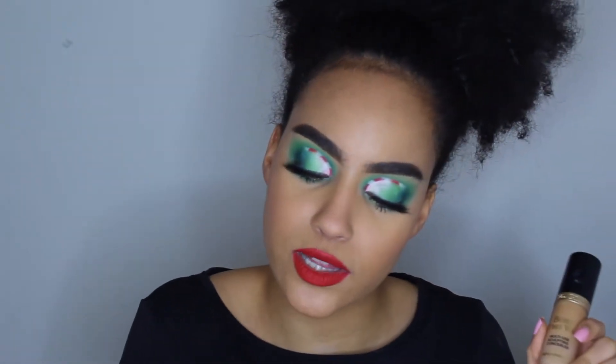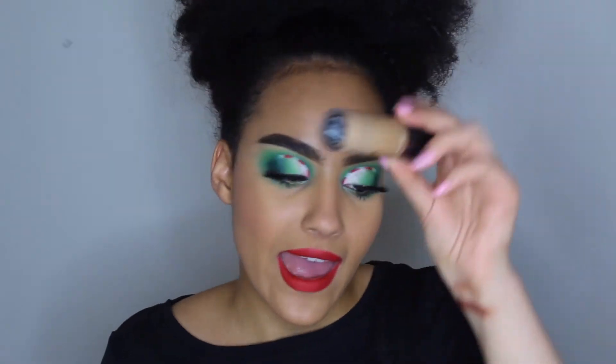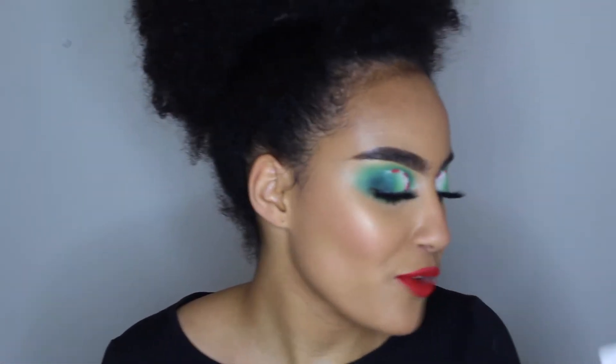For concealer I have the Too Faced Born This Way multi-use sculpting concealer — I have it in the shade Natural Beige and Sand. I love this concealer; it's full coverage without being drying. I don't bake under my eyes because that would be way too dry, but I love this concealer — I let it dry a little bit and then when I blend it out it's so smooth, so full coverage, but not cakey and not dry. When I didn't use the ABH primer, I used to prime with this mixed with the ColourPop No Filter concealer in white to lighten it up.